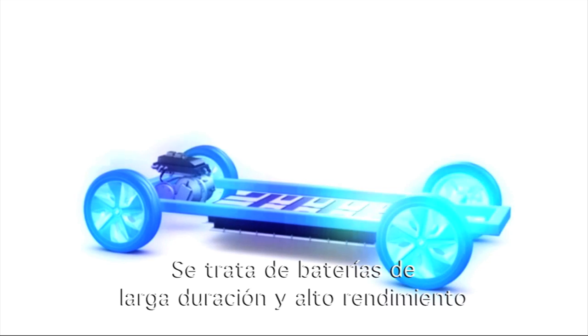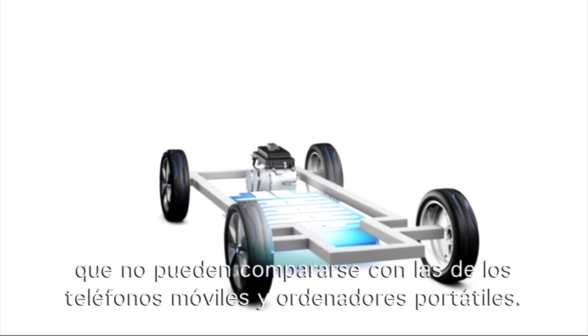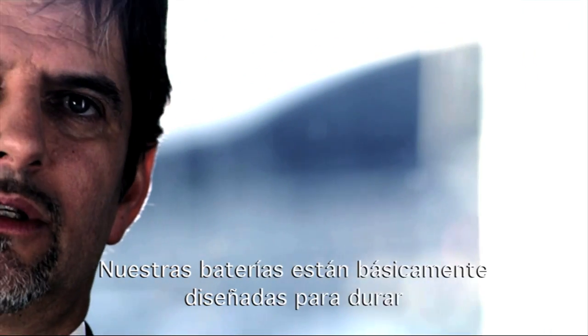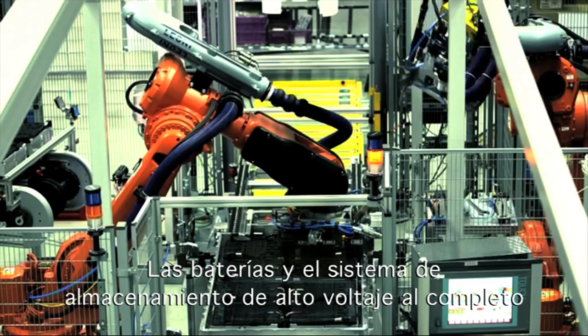Long-lasting, high-performance batteries, which cannot be compared to batteries for mobile phones and laptops. Our batteries are essentially designed to last as long as the car itself.